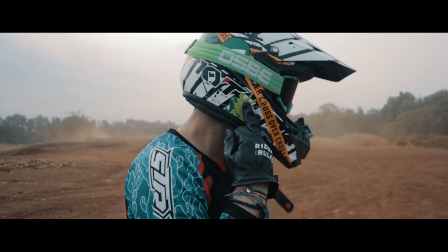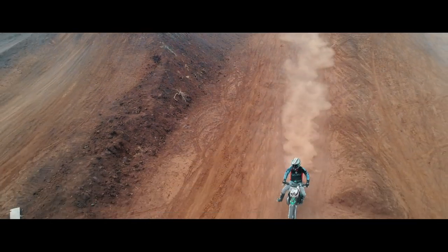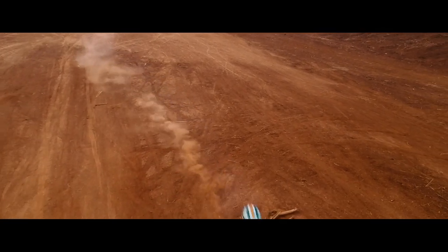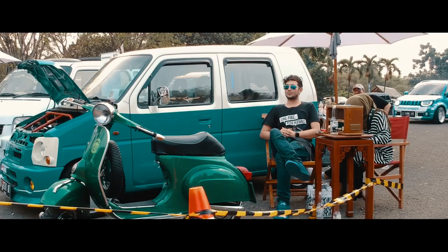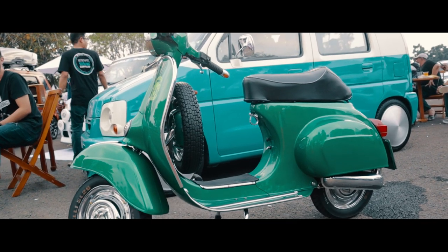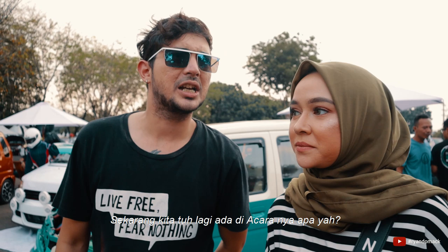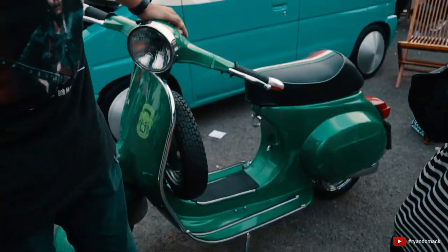Okay guys, let's take a look at it. Hello gang! Now we are going to be at the Jambore Suzuki 2019. Why are we going to be here? Because I love it!